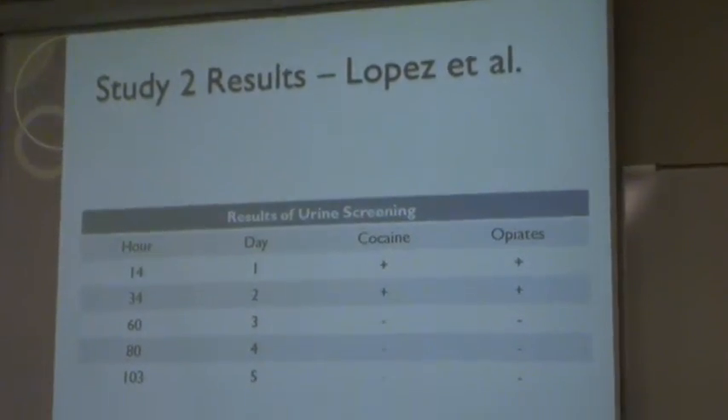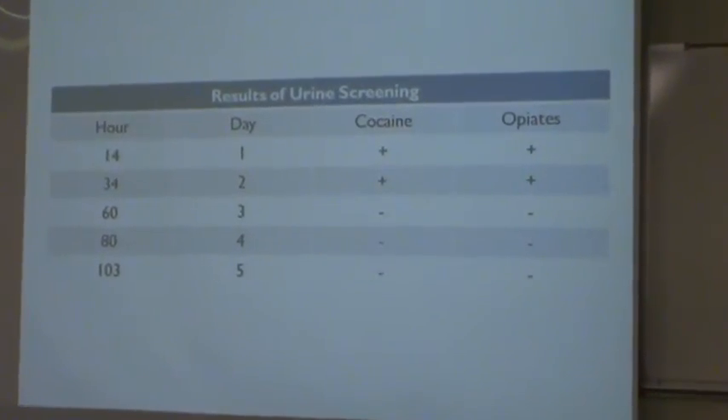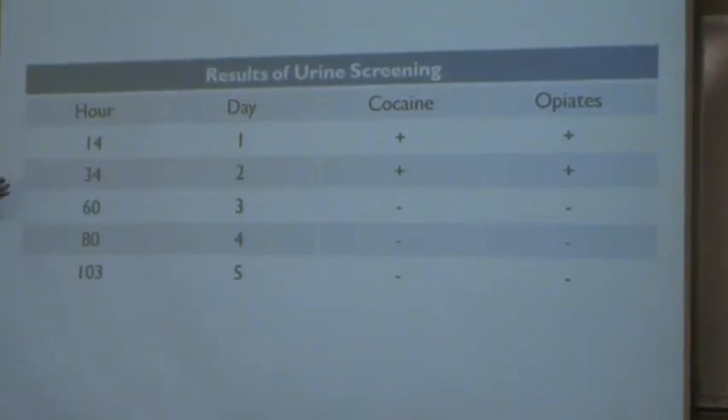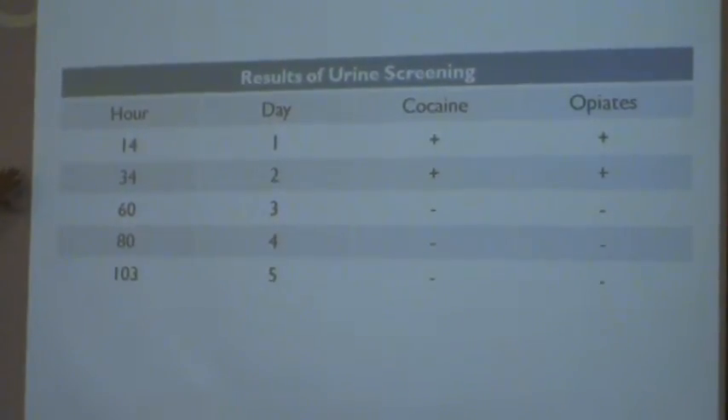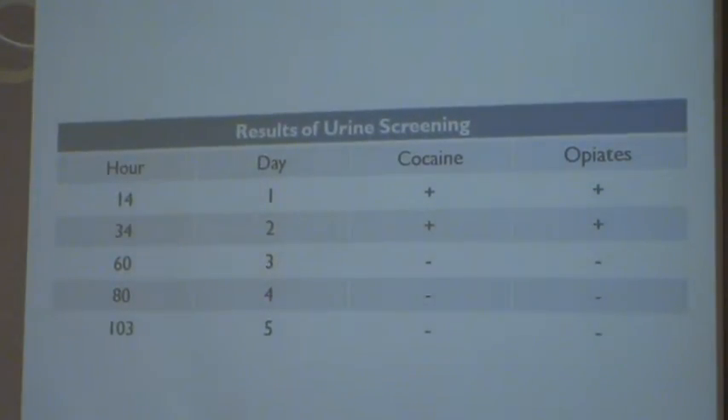These are the urine results. They did no quantitative analysis for the urine — they only did qualitative. The results showed that at 14 and 34 hours after birth, the urine showed positive results for cocaine and opiates. But after 34 hours, there were no positive samples — the child had already eliminated all of the cocaine and opiates from their system.